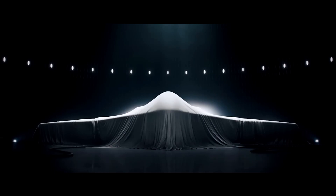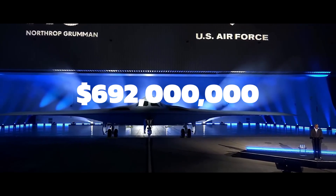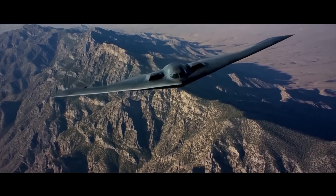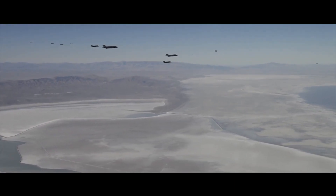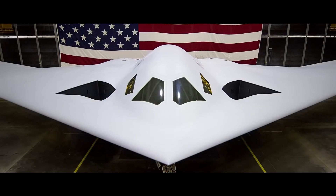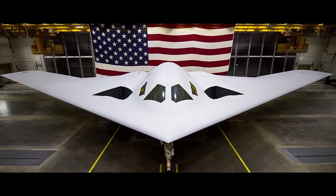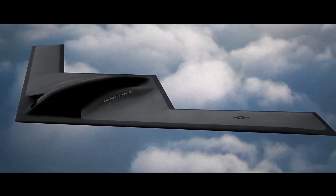The B-21 Raider is a significant financial investment for the U.S. Air Force. With a unit procurement cost averaging $692 million in 2022, the project represents a considerable allocation of military funds. This cost includes the aircraft, support equipment, training, spares, and engineering changes. The Air Force has set a minimum inventory of 100 aircraft, reflecting the significance of the B-21 in future military strategy. This cost was specifically directed by the former Secretary of Defense as a key performance parameter to control expenditure, highlighting the strategic significance and financial commitment to this advanced bomber program.